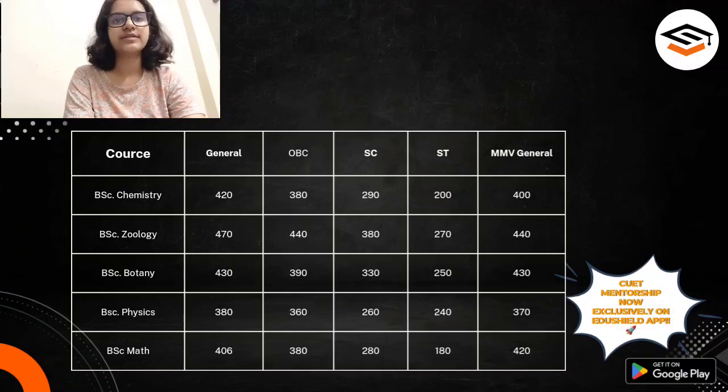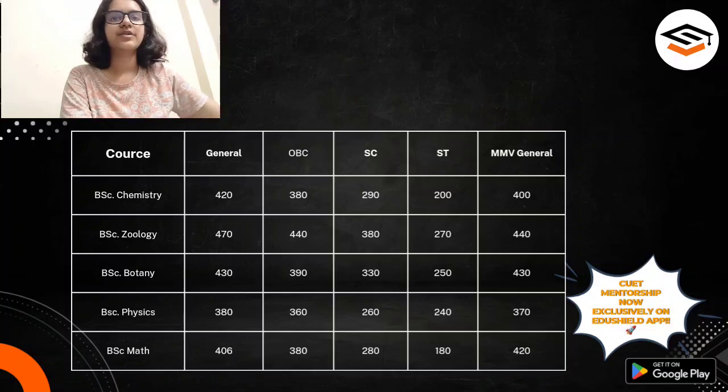Now let's come to B.Sc. Physics Honours. I would like to mention that all these marks are out of 600, because in science the marks are calculated only for the domain subjects like Physics, Chemistry, Mathematics, or Physics, Chemistry, Biology. For B.Sc. Physics Honours in the General category, you can expect the cut-off to be around 380 marks. In OBC category, it is around 360 marks. For SC category, it is around 260 marks, and for ST category it is around 240 marks. At MMB, for the General category, B.Sc. Physics Honours cut-off goes around 370 marks.